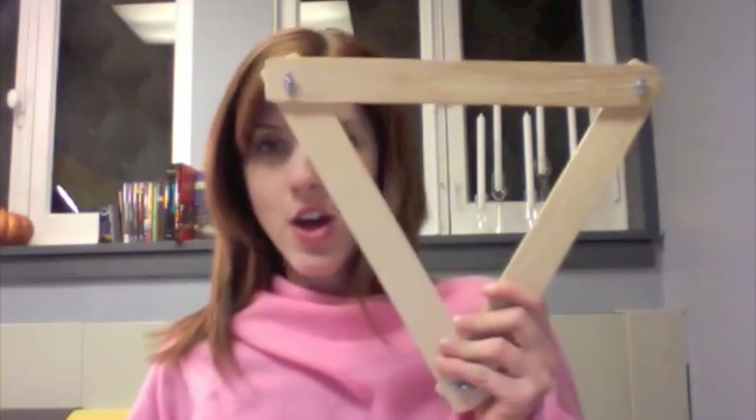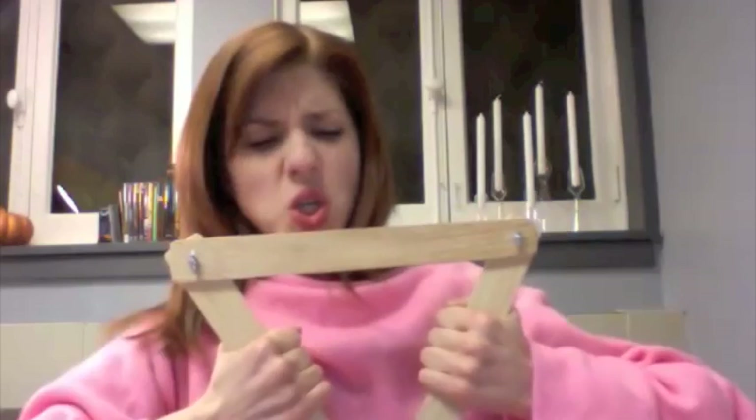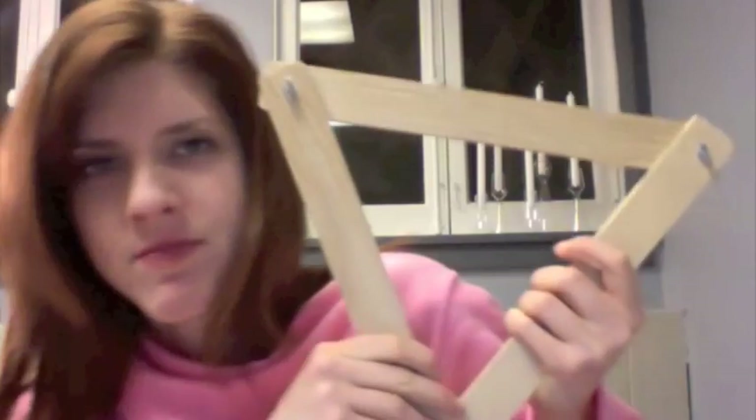Let's start with the triangle. Now this is just attached with little metal pieces, it's not even screwed in all the way. So if I try to break this structure, look what happens. Nothing!